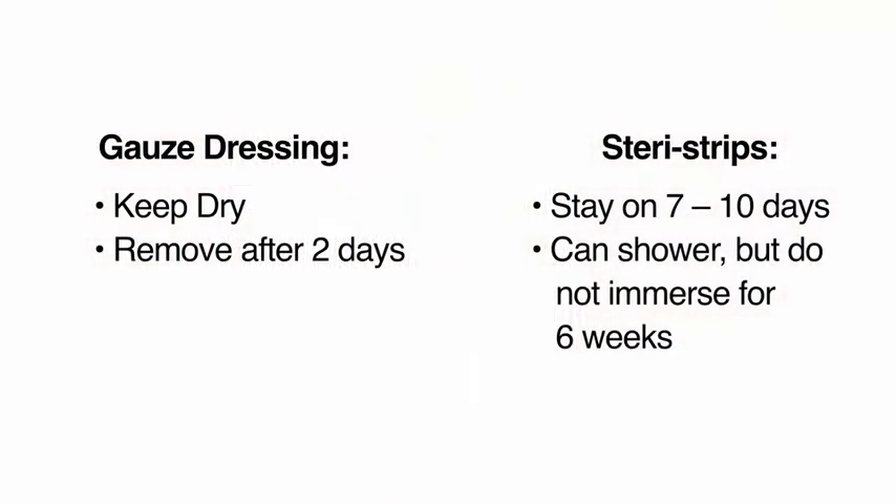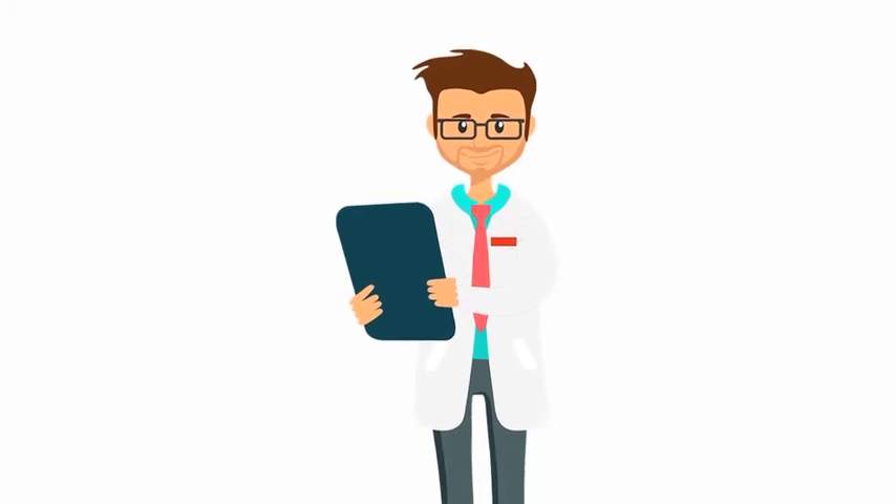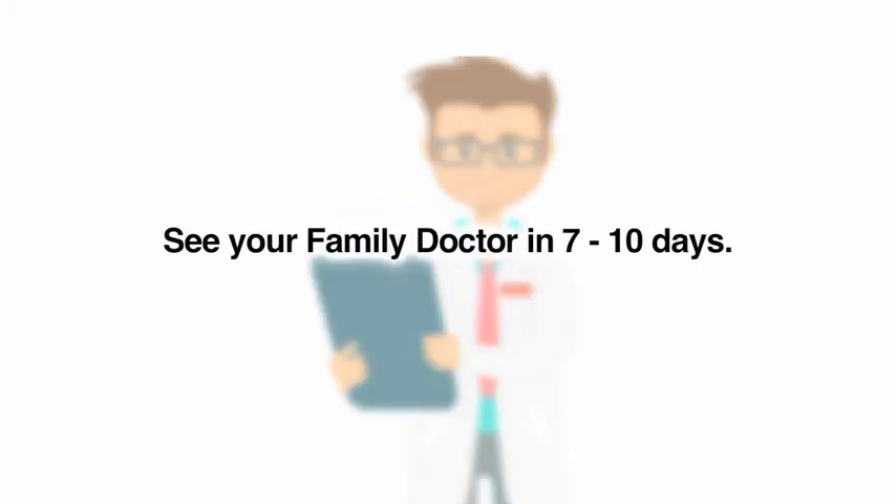Now you should shower daily to let water run over the incision and gently pat it dry. It is okay if some soap touches the incision, but do not use lotions or powders until it is fully healed. Do not soak in water such as a pool or a bathtub until it is fully healed because this can cause infection. Please see your family doctor in seven to ten days to check the incision. The steri-strips can be removed at this visit or you can take them off while in the shower at home.